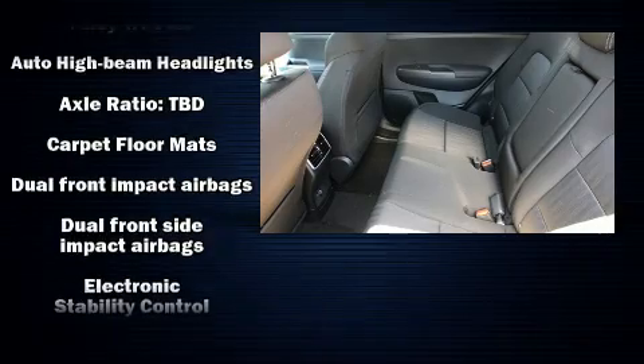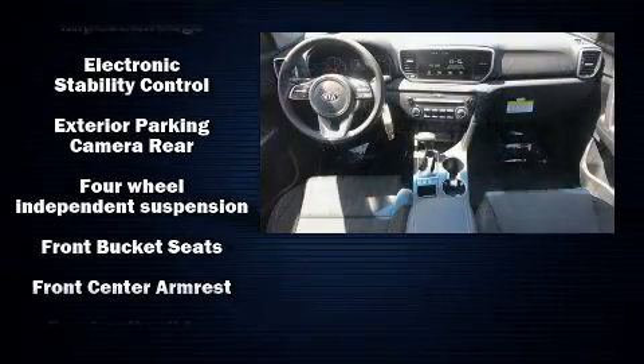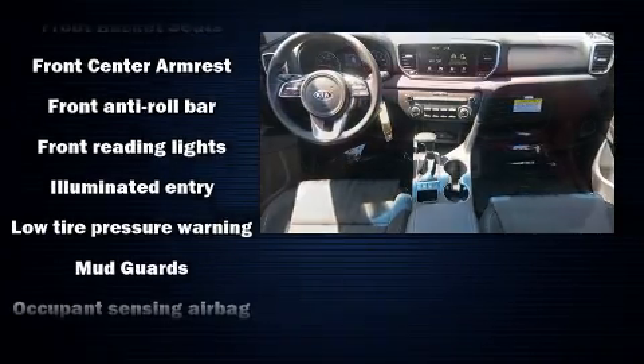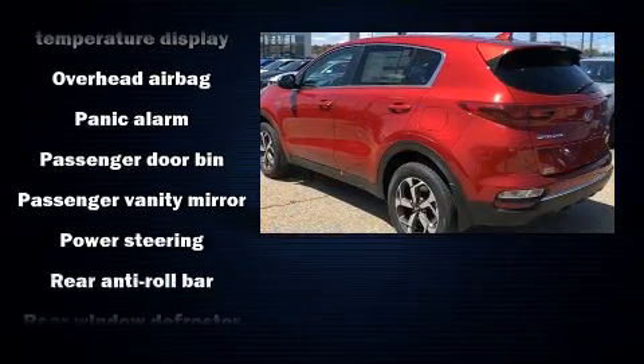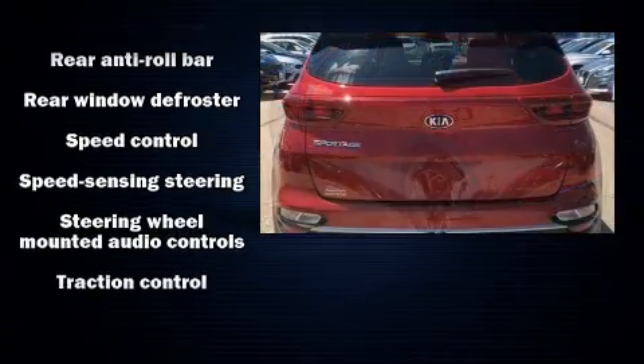Kia ensures the safety and security of its passengers with equipment such as dual front impact airbags, head curtain airbags, traction control, brake assist, a panic alarm, and four-wheel disc brakes with ABS. For added security, dynamic stability control supplements the drivetrain.